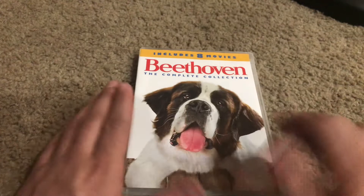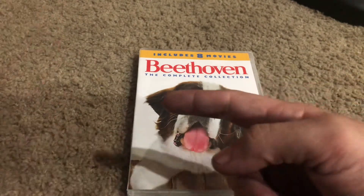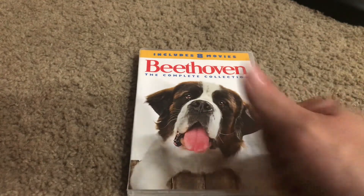That's the complete collection of Beethoven. If you liked the video, please remember to like and subscribe, and share the YouTube channel.